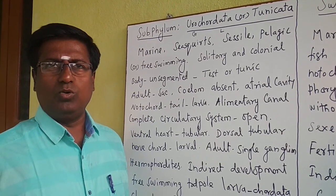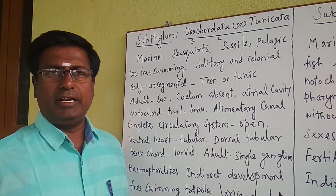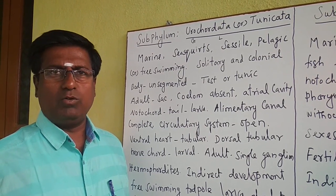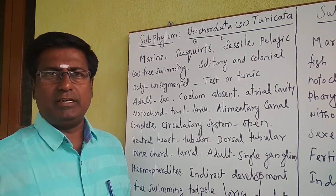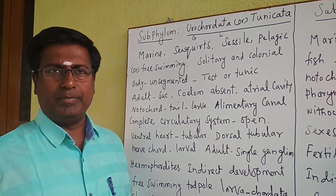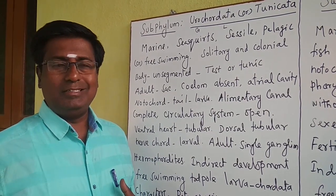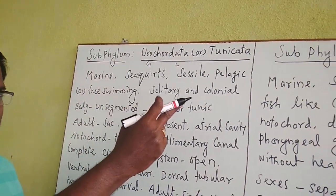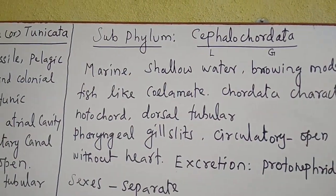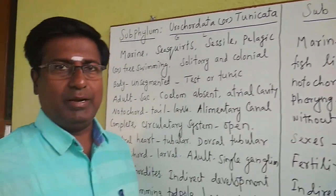Adhiman Metric High Secondary School Otangarai. Dear students, today we are going to discuss the subphyla of Chordata. The phylum Chordata is divided into three subphyla: Urochordata, Cephalochordata, and Vertebrata.